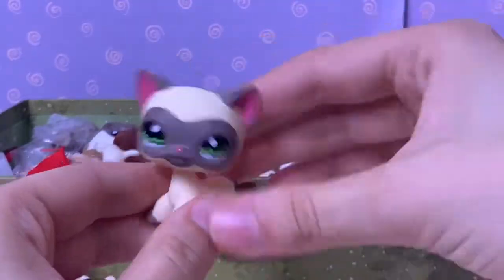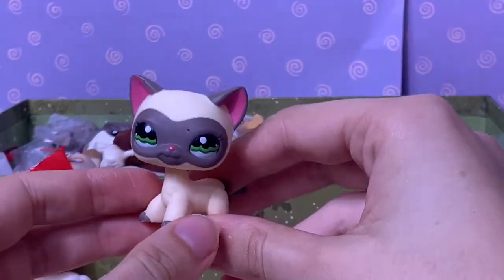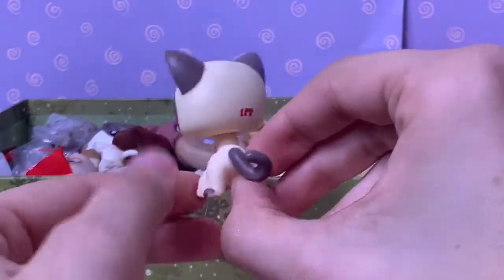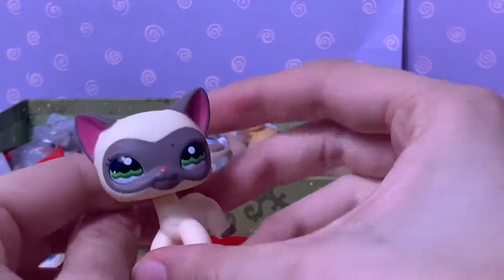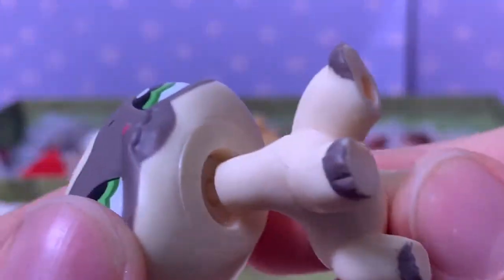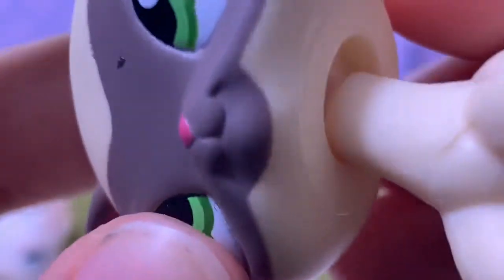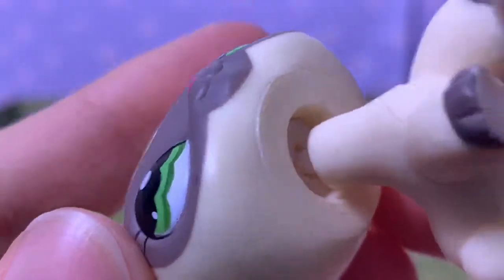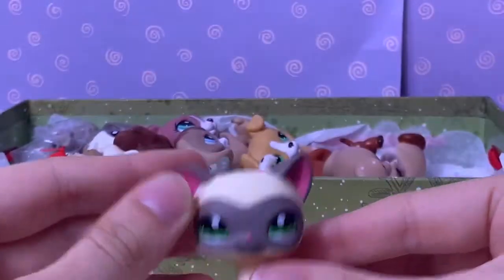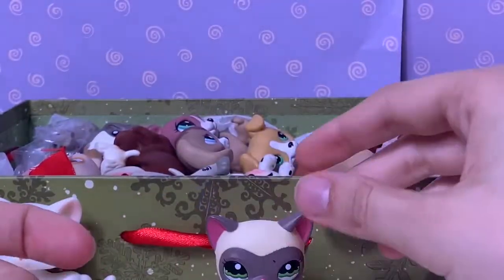Next up is the other short hair cat I have in this box, which is this really cute multicolored one. This is also another short hair I've been wanting for a while. I think this one is a fake, but she's adorable so I forgive you.